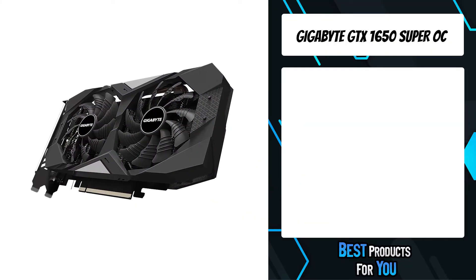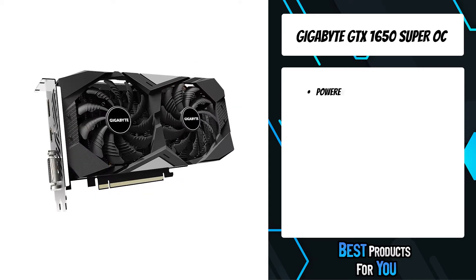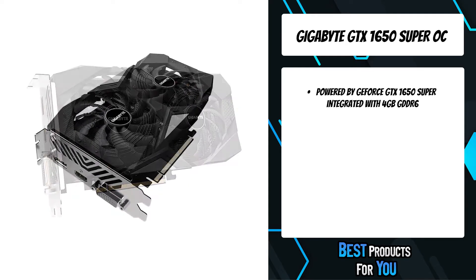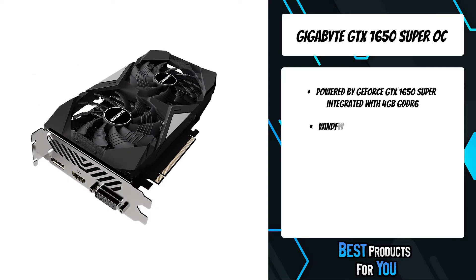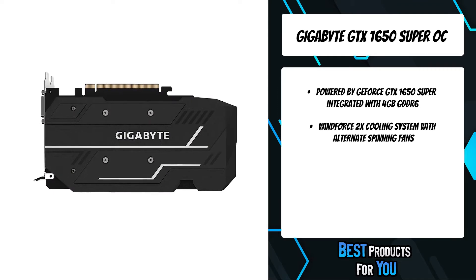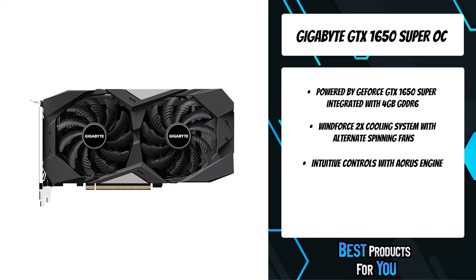The fifth product on the list is the Gigabyte GTX 1650 Super OC. The Gigabyte alternate spinning is the solution that can solve the turbulent airflow of adjacent fans. Since the adjacent fans rotate in the same direction, the airflow direction is opposite between the fans, which will cause turbulent airflow and reduce heat dissipation efficiency.